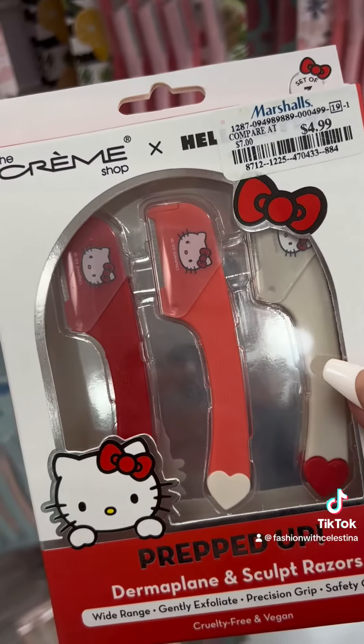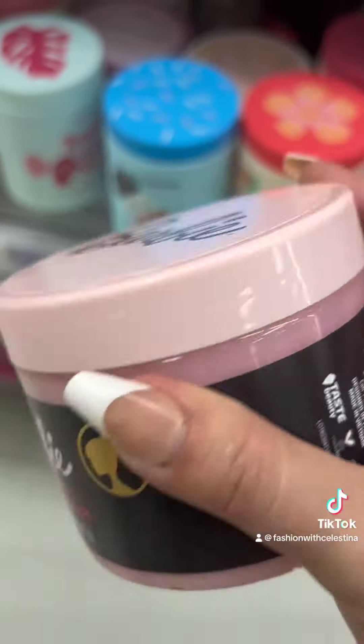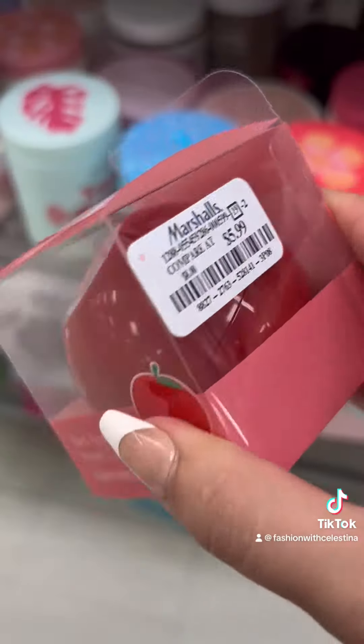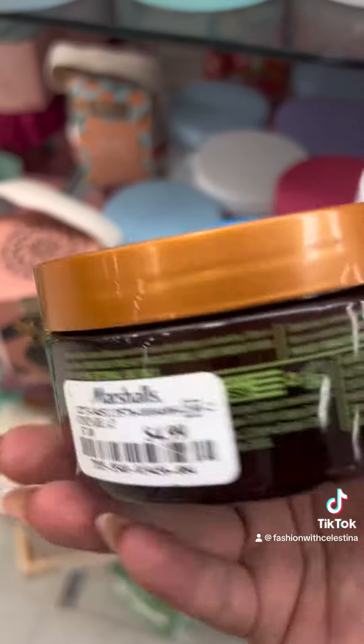I was so excited to find these little mini Hello Kitty razors from The Crème Shop for only $4.99. They also had some Barbie trigger scrub. I love Tony Moly products — I have a pinned video and it's one of my favorites.